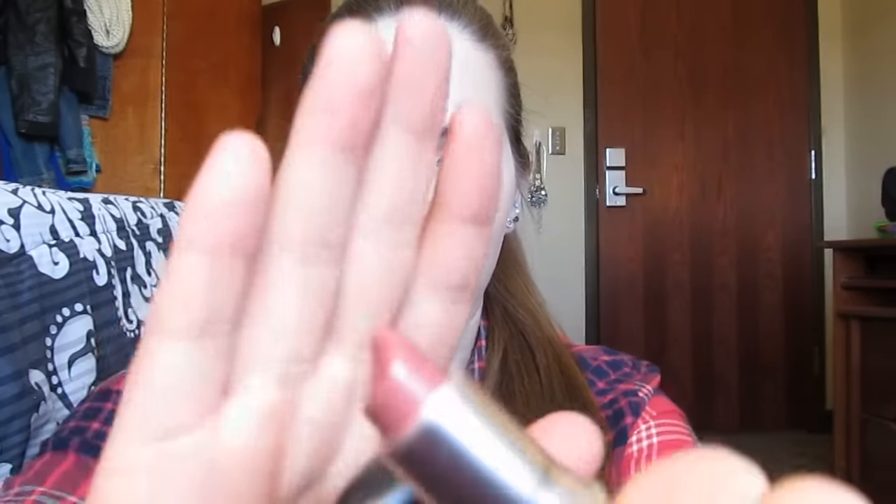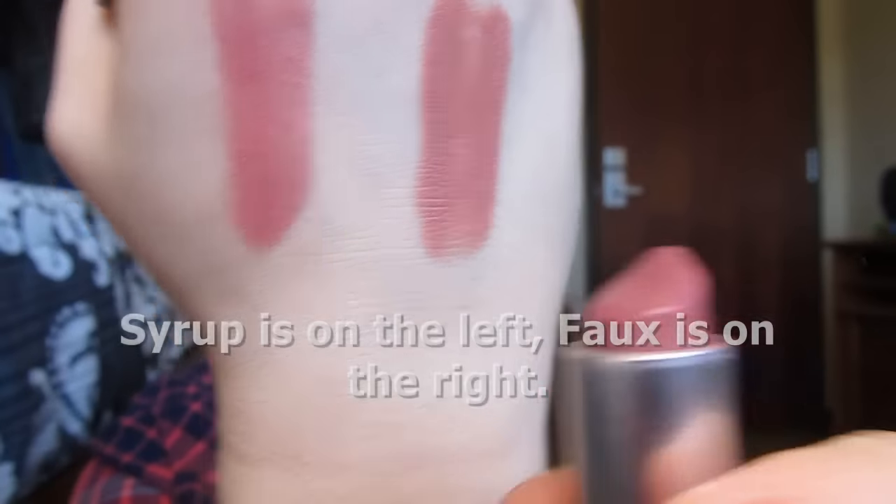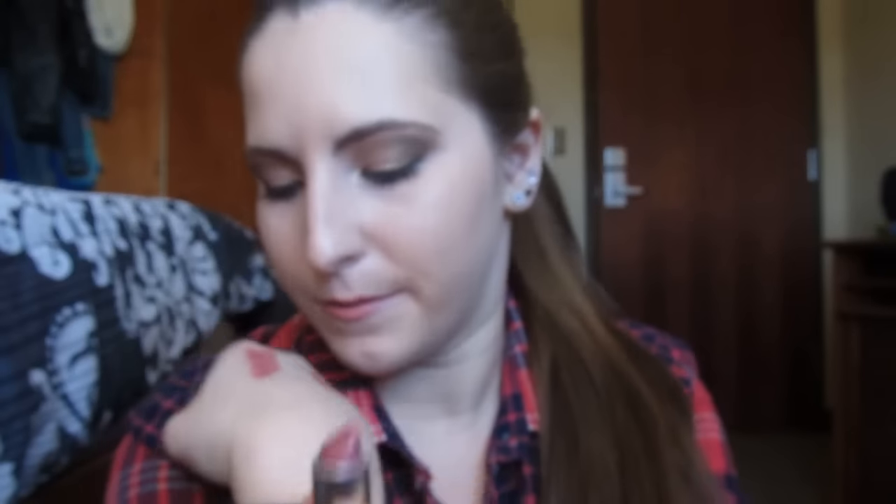The other MAC lipstick I have is Syrup — that's what it looks like right here. I wear this one the majority of the time when I'm wearing a MAC lipstick. This is a sheer mauve tone — they actually look almost identical, but Syrup is a little bit more mauve and a little bit sheer. This one is a luster finish, so honestly you probably don't need both, but I really enjoy both of them. I'm actually considering putting Syrup into my Back to MAC project pan because it will be a year old this year. MAC lipsticks are my all-time favorite lipstick formula and I will continuously repurchase them. I can't wait to do a Back to MAC so I can pick up more lipsticks.